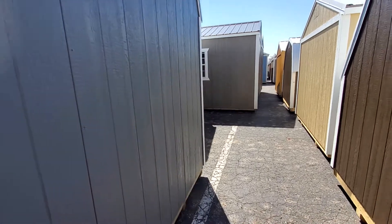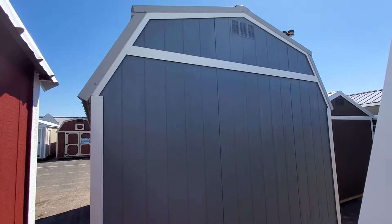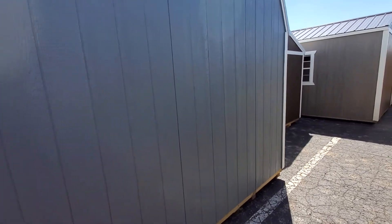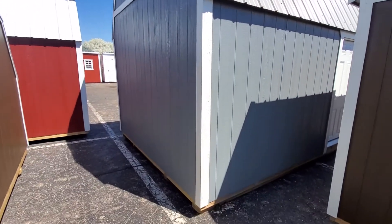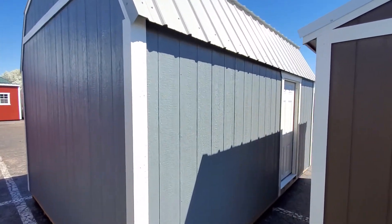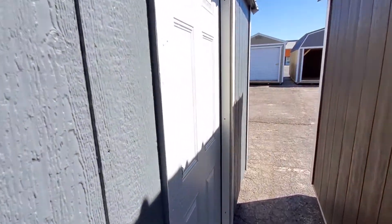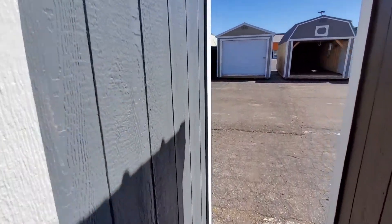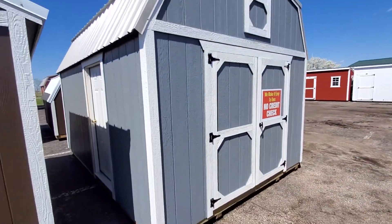And the flooring inside. We do stock 10 by 16s quite a bit, but it's pretty rare to get a 12 by 16 lofted barn in stock — we can build one for you, but to have one ready for immediate delivery is uncommon. This one also has an extra steel locking entry door, which we'll take a look at in a minute. Standard six feet wide by six feet tall double locking barn doors on the front.